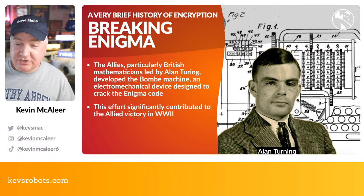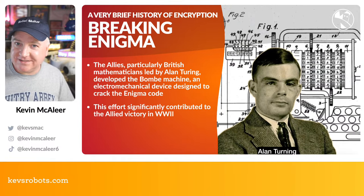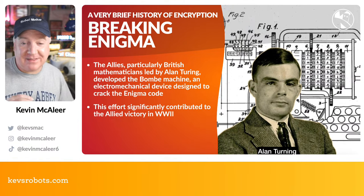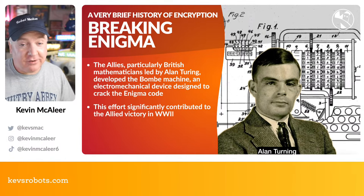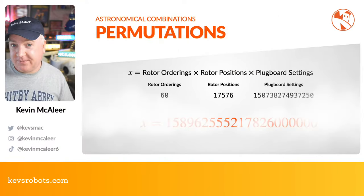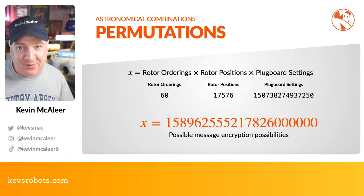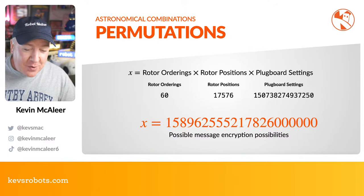You can actually visit Bletchley Park in the UK, just outside Milton Keynes — we visited twice, once last year and in 2017. You can see the room where Alan Turing worked, the reconstructed Bombe whirring away, and a lot of their Enigma machines too. There are quite a few different varieties of Enigma machine, and cracking those German codes significantly contributed to victory in World War 2.